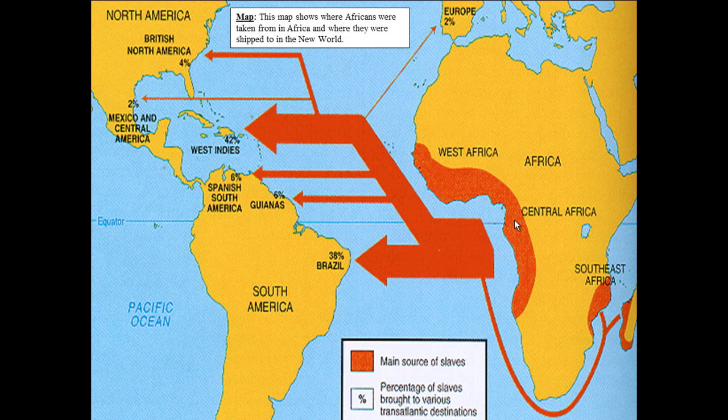Even though tobacco was important for Jamestown, sugar is really what drove the economy in the broader region. Tobacco, cotton, indigo, and rice all made people a lot of money, but sugar was the biggest money-raising good.